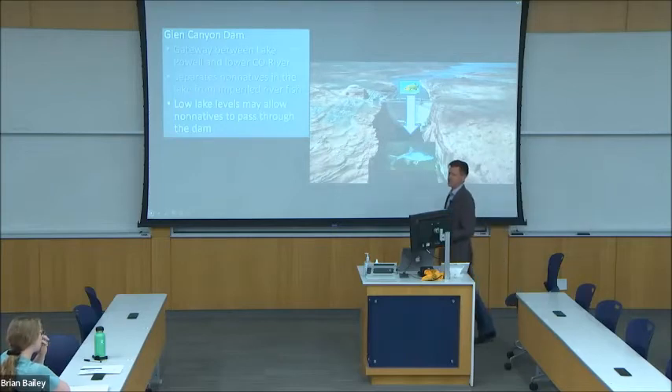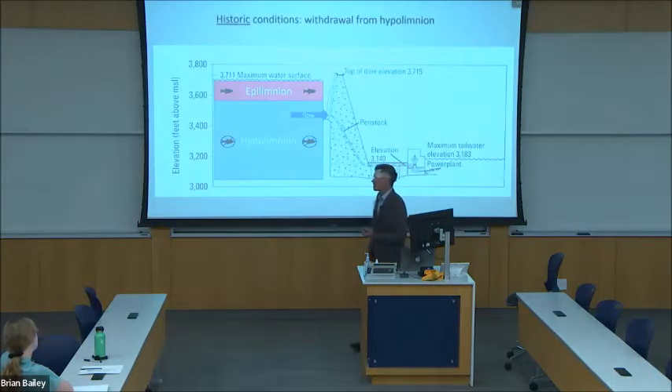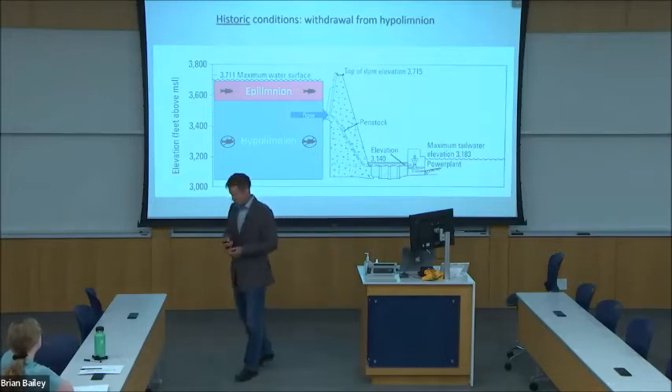It's this concern that has prompted the Bureau of Reclamation to instigate this research project. To finish setting the stage, I need to describe the relationship between the layers of water in Lake Powell and the physical structure of Glen Canyon Dam.